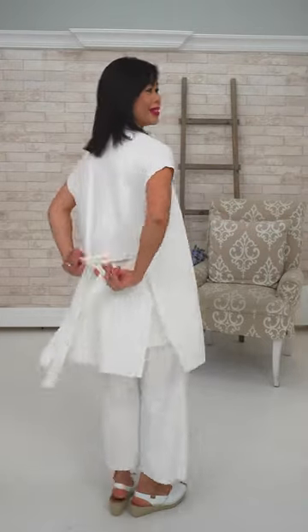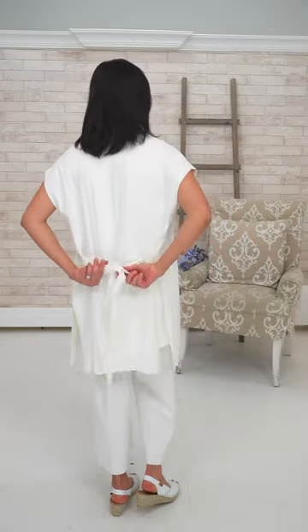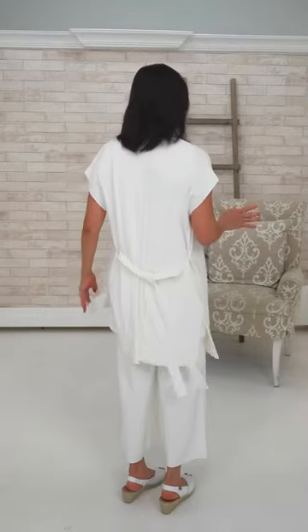She's wearing size small in Joseph Ribcoff. The outfit comes with a belt, but her personality is to wear it loose — and the Coastal Grandmother wouldn't belt it either. She's going to wear it loose, just like this. But it's your choice. Coastal Grandmothers are quite practical; they look for comfort and practicality, and these are all great pieces to mix and match.